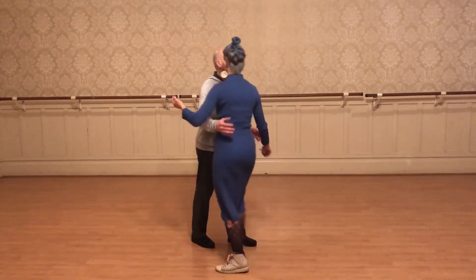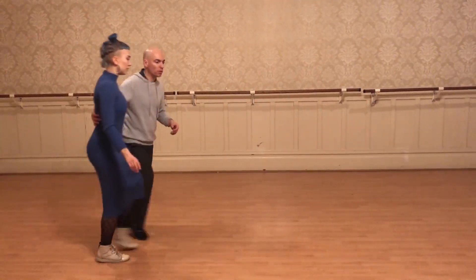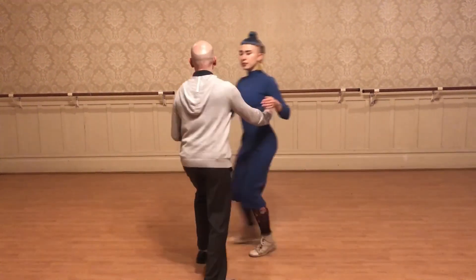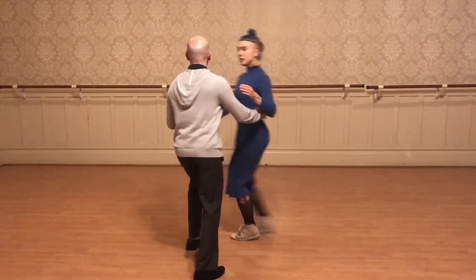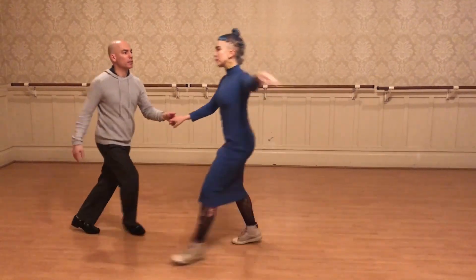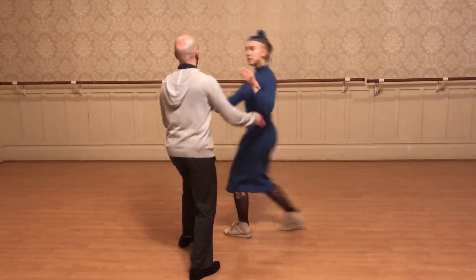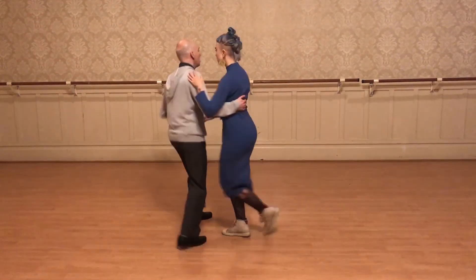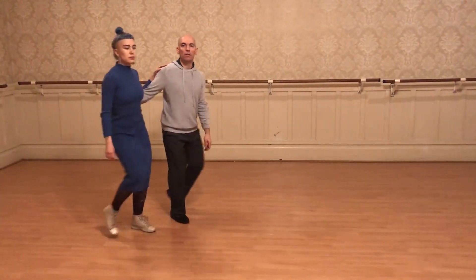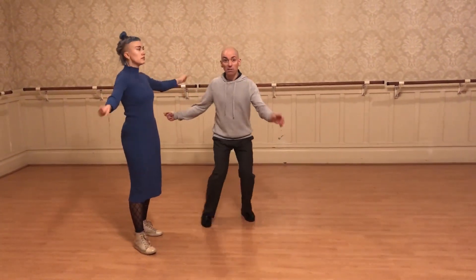So we have a little classic sequence. We're going to do that — move that up, move that up, swing out to open, shoot that up, and then you can tell the second one. Shoot, shoot, shoot. That was the best.